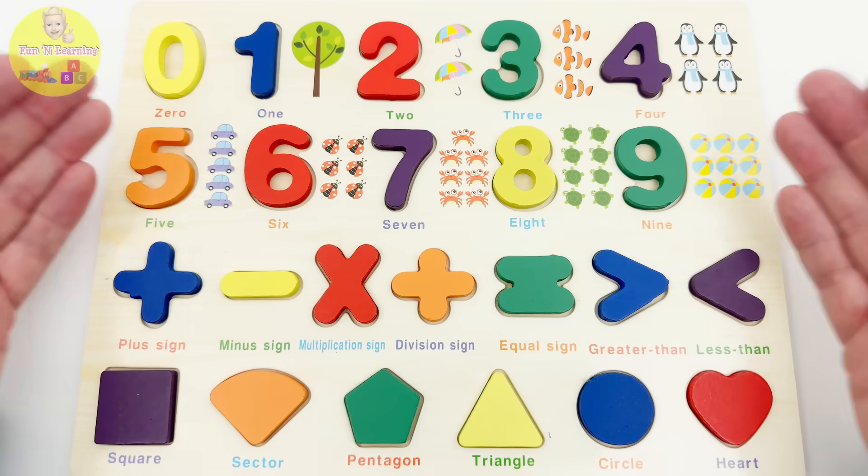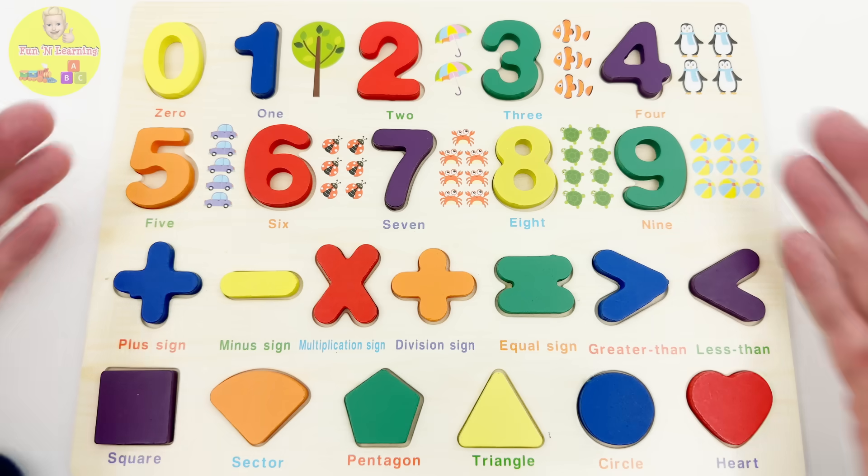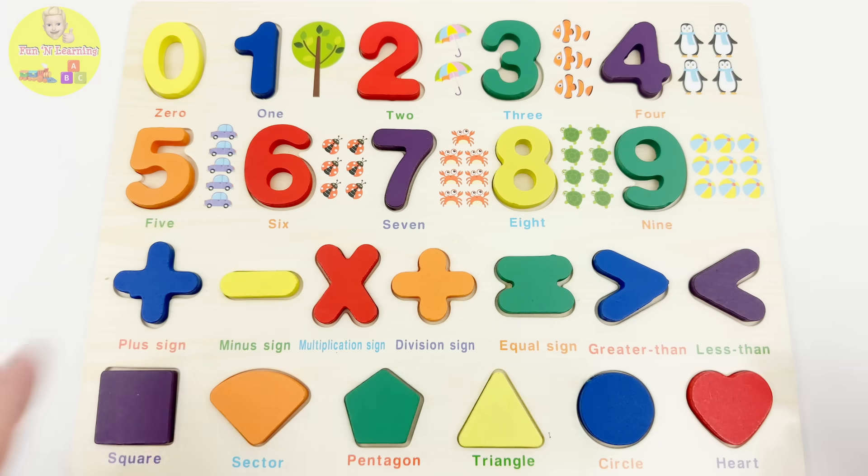Hey, hey, hey! Check out this amazing puzzle! It has numbers, mathematical signs, and shapes! And look! They're all different colors!